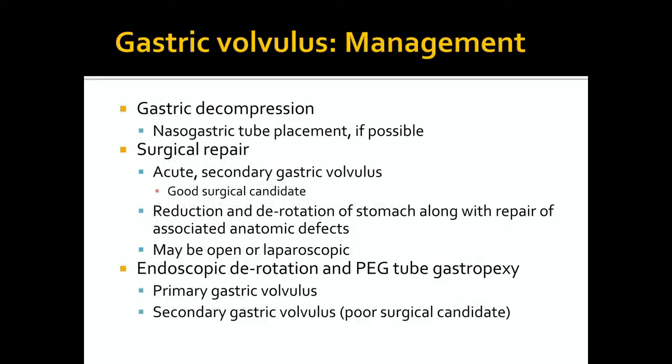The management of gastric volvulus consists of gastric decompression and a method to derotate the stomach and fix anatomic defects if possible. First, a nasogastric tube may be placed while awaiting repair. Management may either be surgical or endoscopic, depending on the etiology and whether the patient is a good surgical candidate. For acute secondary gastric volvulus in a good surgical candidate, patients should undergo surgical repair, which may be open or laparoscopic. Evidence indicates that laparoscopic repair likely leads to shorter hospital stays, shorter recovery time, and decreased perioperative morbidity. The stomach is reduced and derotated, anatomic defects are fixed, and the position of the stomach is secured by gastropexy.